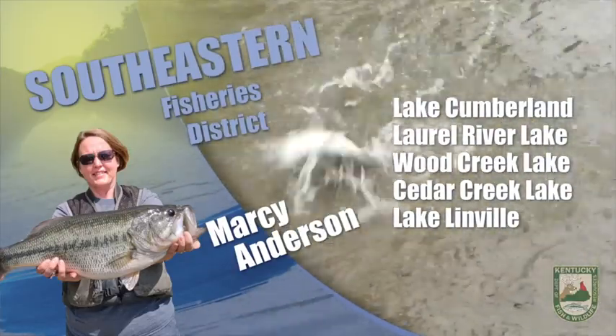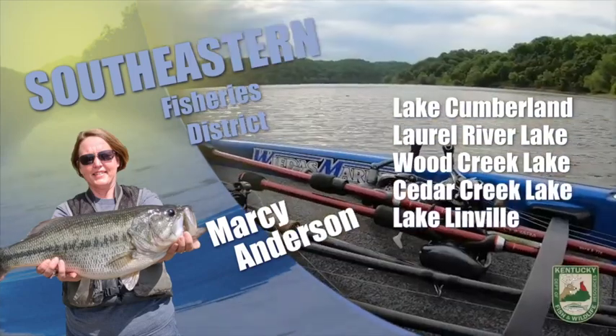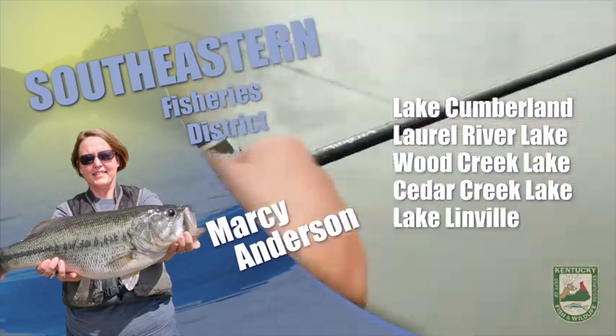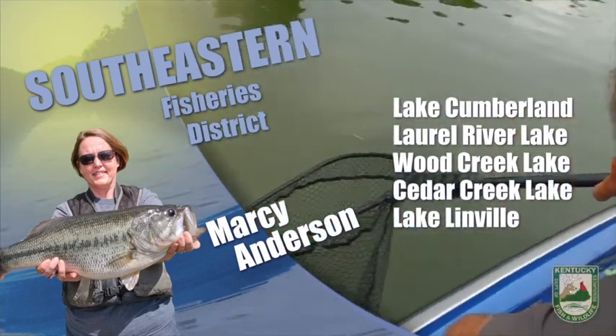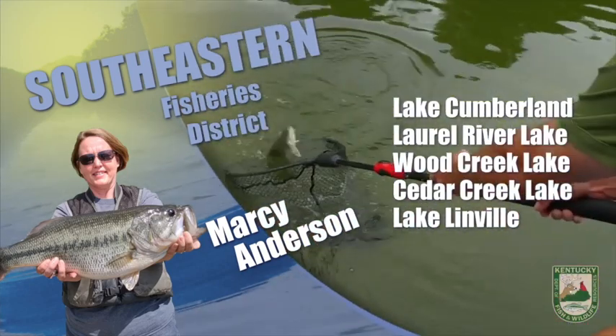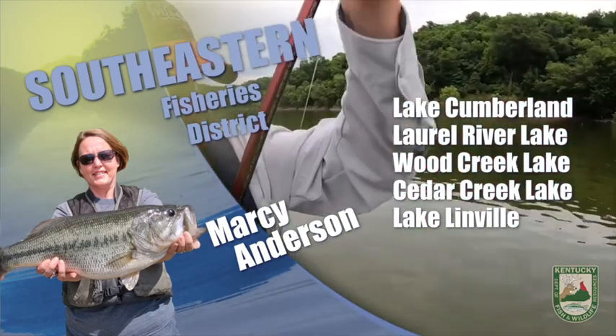Anglers are having success fishing for walleye using jerk baits and swim baits along the channels at night. On the Cumberland tailwater, flows continue to be good for anglers. You can check out the generation schedule on the TVA and Corps of Engineers websites to help plan your fishing trip. We've heard some good reports of nice trout being caught recently on the tailwater.